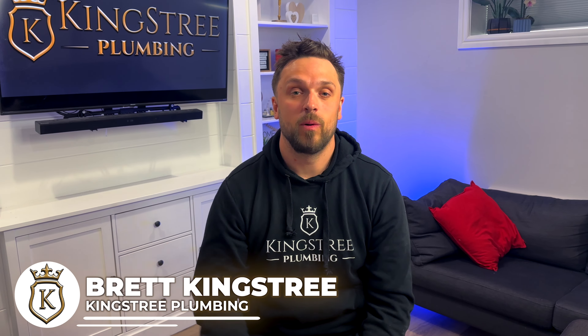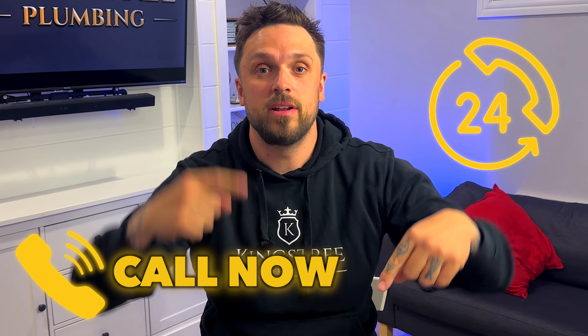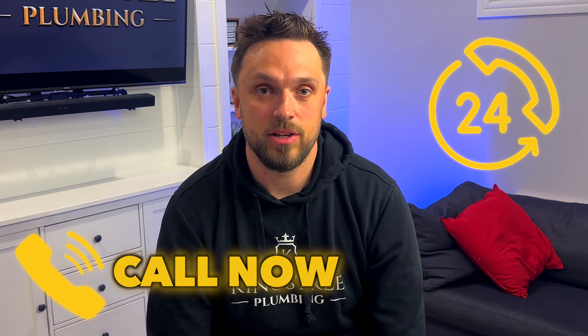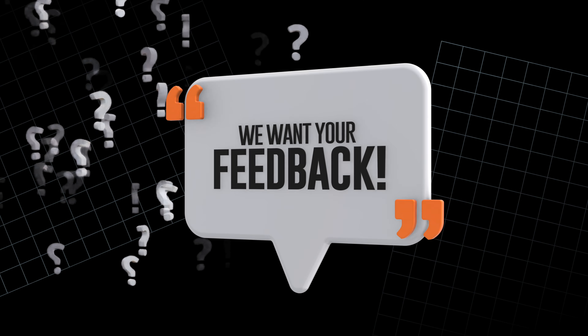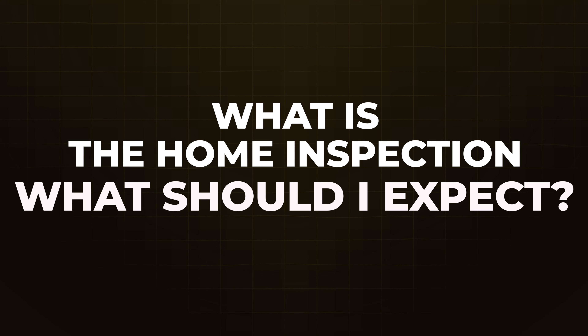Hey guys, Brett here with Kingsbury Plumbing. We're going to get into the video in just a second. There's a number around this video — if you need us, please give us a call. We want to help. Any questions you have, we can get you answered. There's a bunch of these videos, so if your question is answered here, you can look at some of those other videos. There'll be a link or a button around here to jump into a chat with us. We want to hear from you, we want your feedback, we want to solve the problems you have. The question we're going to be answering today is: what is the home inspection and what should I expect?